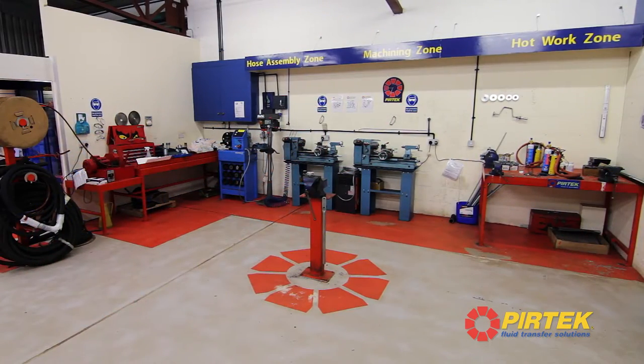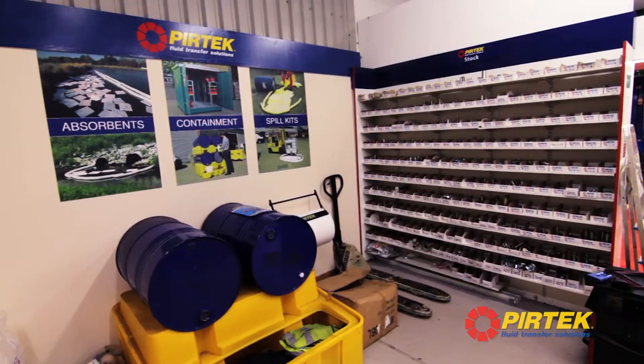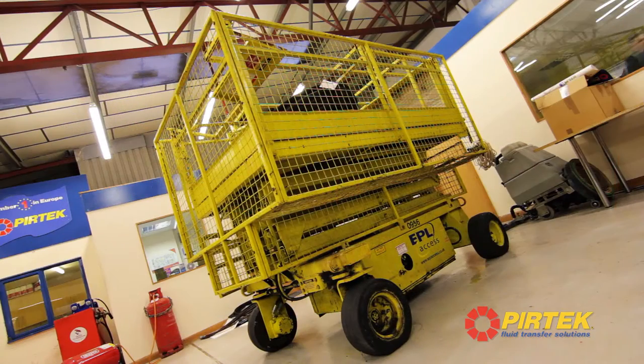My name is Martin Smart. I'm the National Training and Health and Safety Manager for Pertec UK. We're here today at the National Training Centre in the centre of Birmingham. This is where we conduct all of our internal training courses for our MSSTs, our admin support, and our franchisees and centre managers.